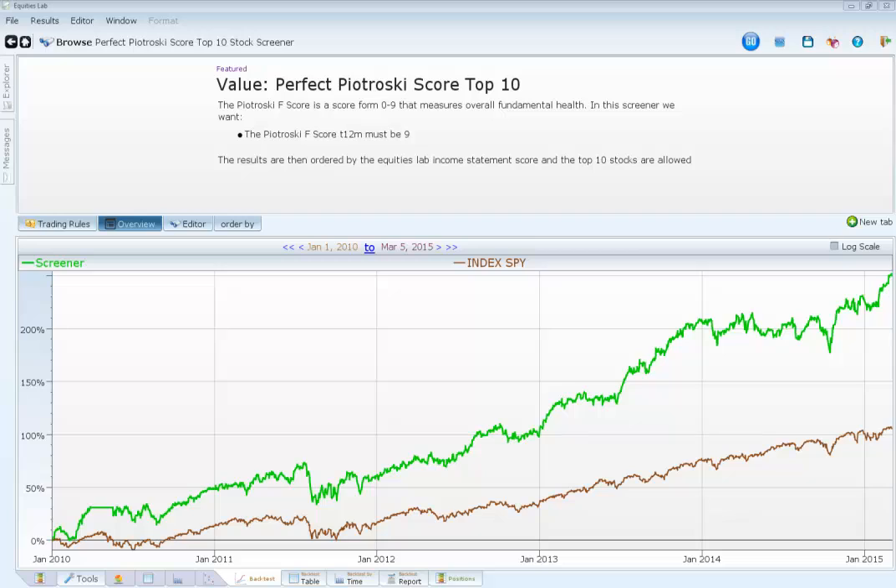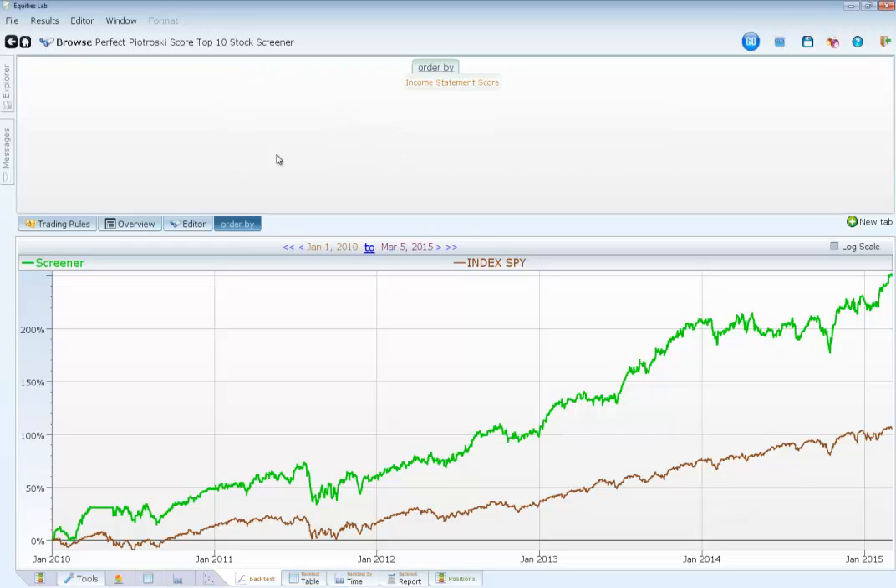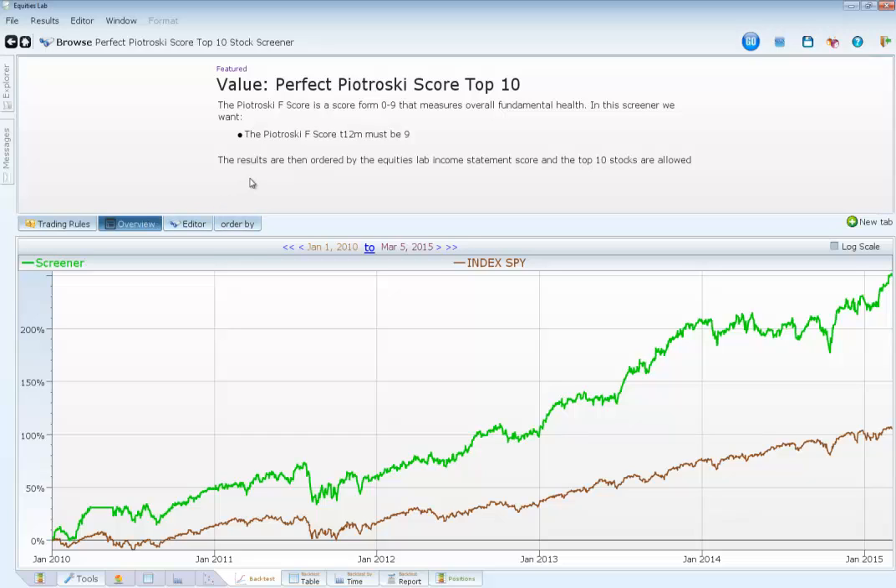The Petrosky Score is a wonderful score to go ahead and decide which stocks to invest in, especially as you can see on this chart here — it made over 250% buying stocks with a perfect Petrosky Score that you've then ordered by their income statement. Basically, what this does is it just makes money.